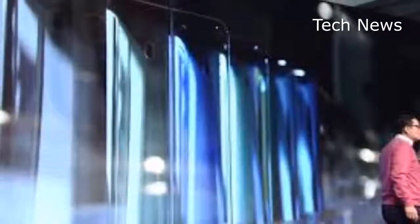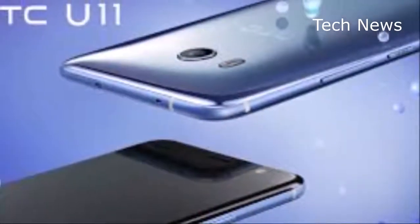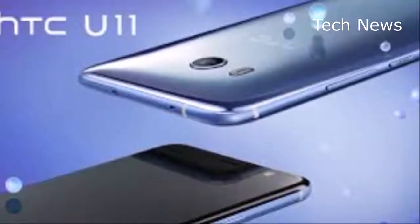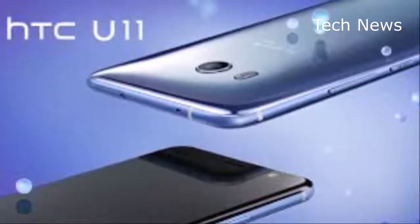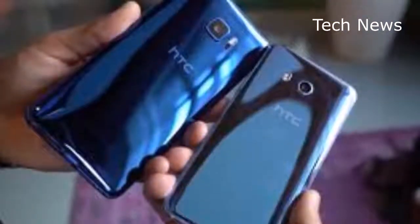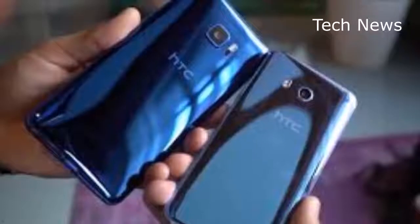The HTC U11 has been one of the best received HTC phones in recent years, and a more powerful successor is expected to be launched soon. We learned earlier this week that the device, expected to be called the HTC U11 Plus, may be unveiled on November 2nd, and now we might have a better idea of what it's going to look like.